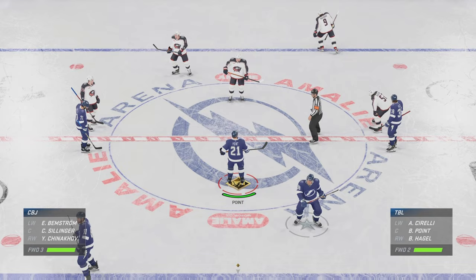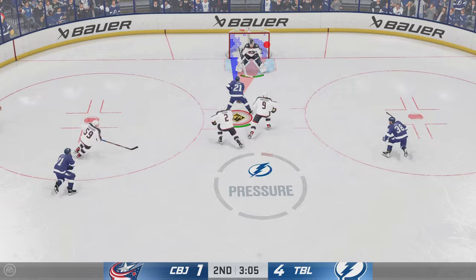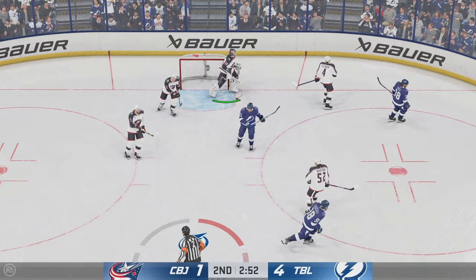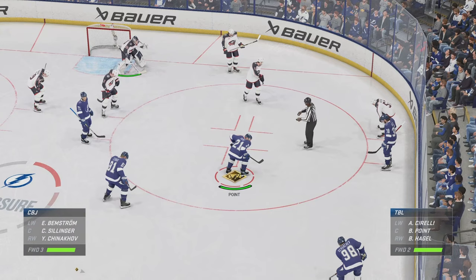The goal scorer's certainly going to feel happy that they've contributed, but they're going to have to find a way to dig themselves out of this hole — it's a large one. They're going to put their work boots on and kick it into high gear if they even want an opportunity to claw their way back in this game. The Bulls have to be feeling good about themselves here in the late stages of this second period as they continue to lead big.